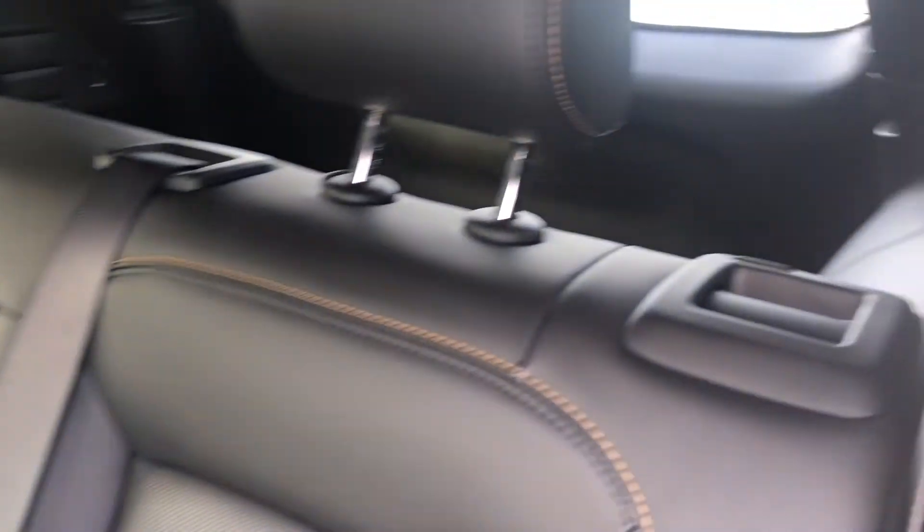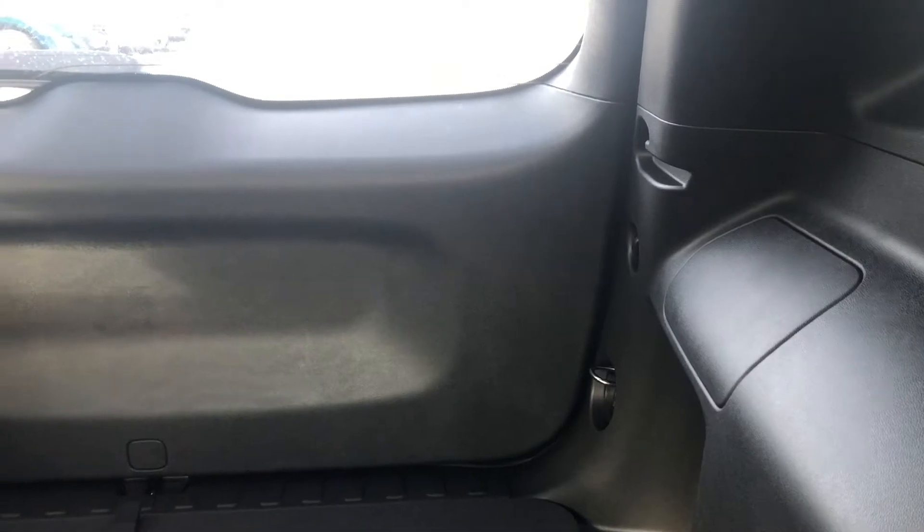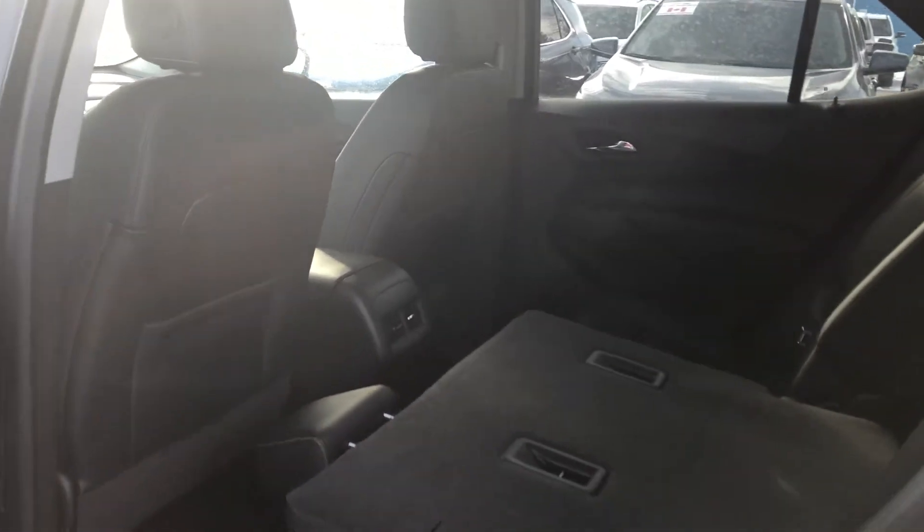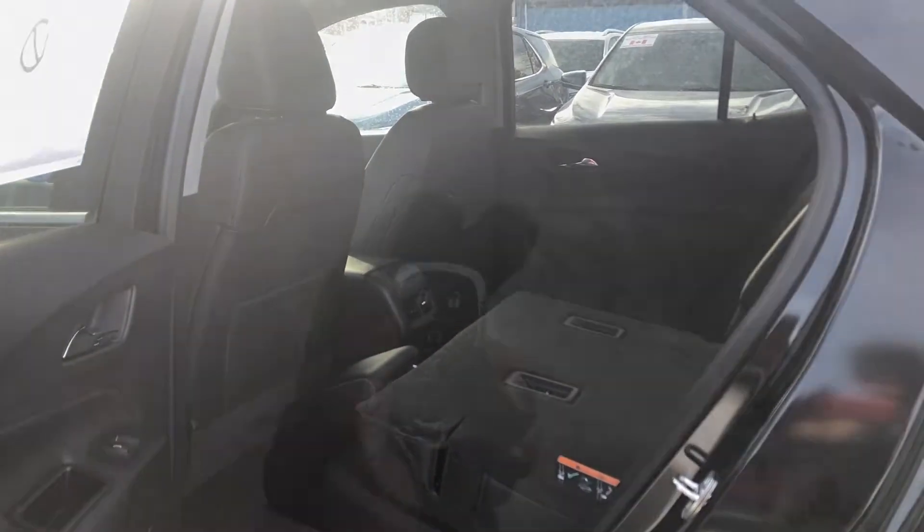This bench seat is folding — let's do that now. Pull down on the lever and the seat comes right down to give you more cargo space and configurations. And seriously, there is so much headroom and so much legroom — it is great back here.